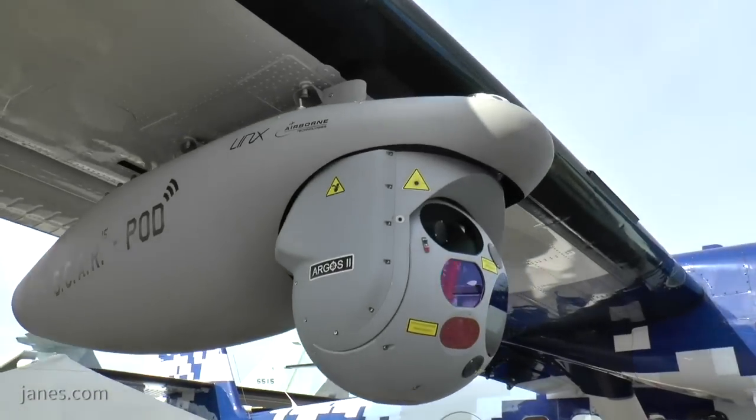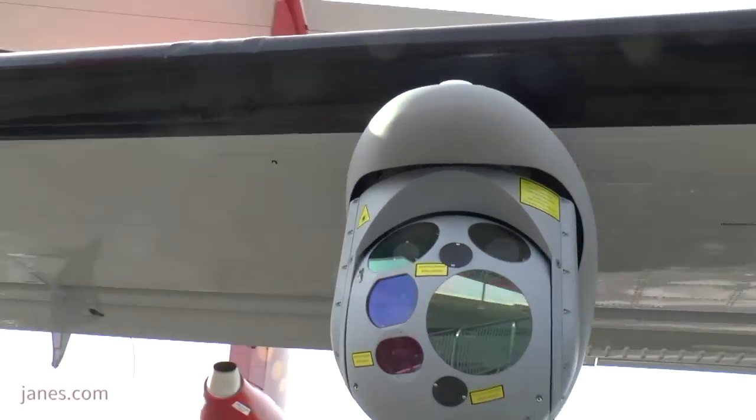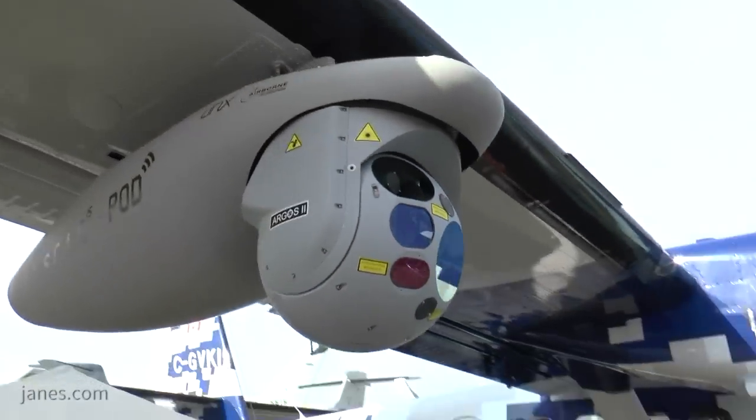The Viking Guardian 400 is designed as a multi-mission platform, enhancing the short takeoff and landing capabilities of the existing platform and providing ISAR and EOIR capabilities to the aircraft — not only ISAR and EOIR, but Comet, SIGINT, and ELINT, as well as various mission configurations.